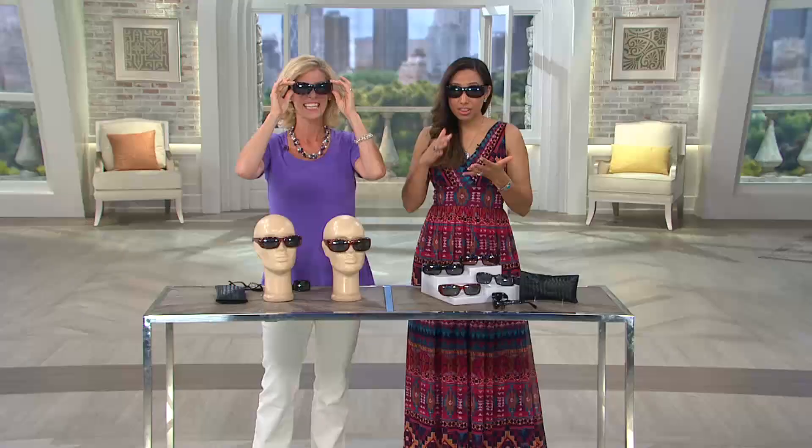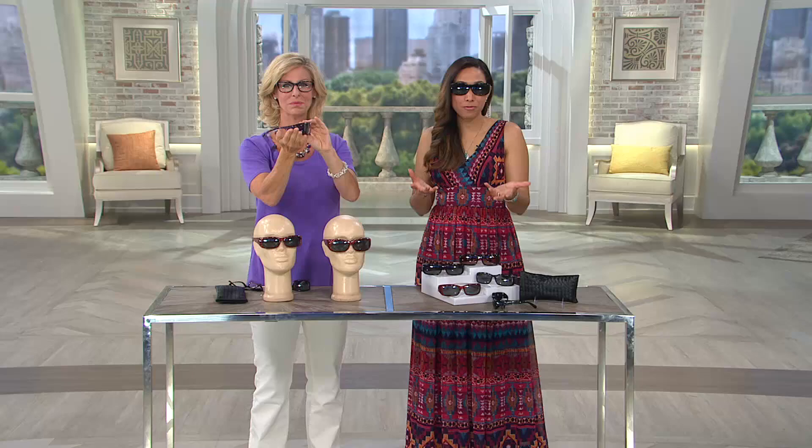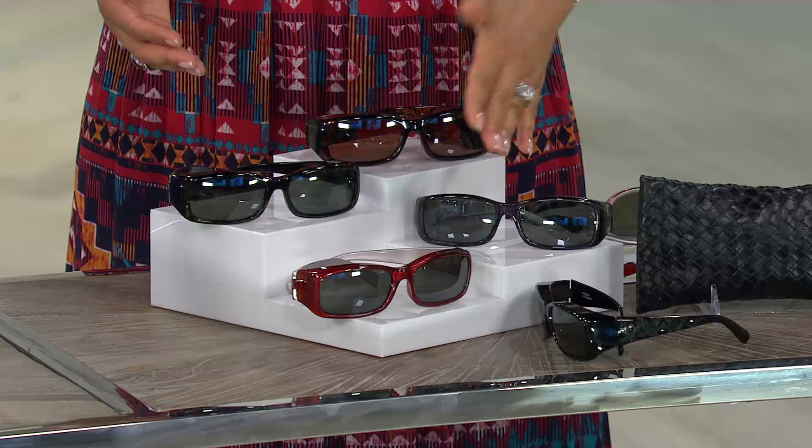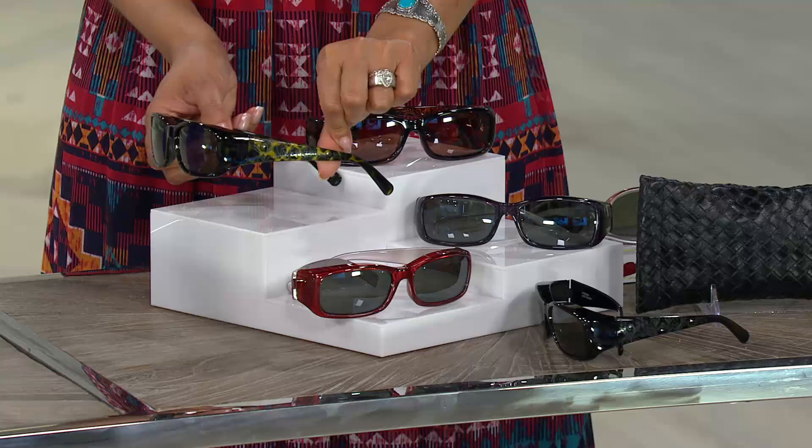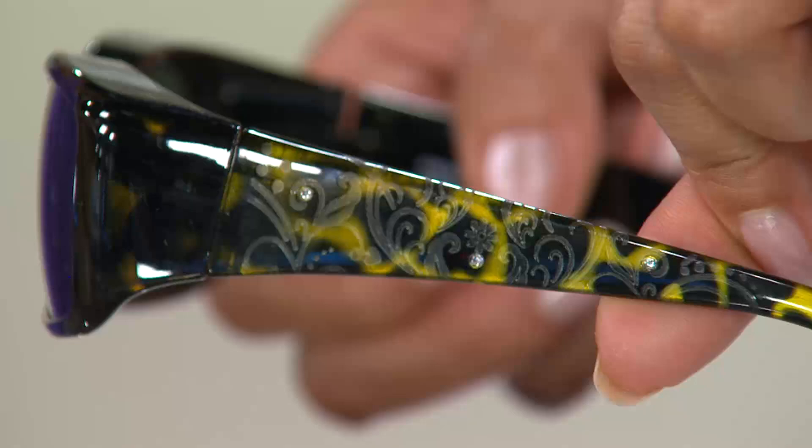You're getting those features built into fashion sunglasses from Foster Grant, which really were the original sunglass company here in America. So choose your color — whether it's red, purple, black, brown tortoise, or the green tortoise, which I am really loving. Isn't that gorgeous? It's so ladylike. You can really see that etching and the crystal details embedded into the arms in such a sophisticated way — not overdone.